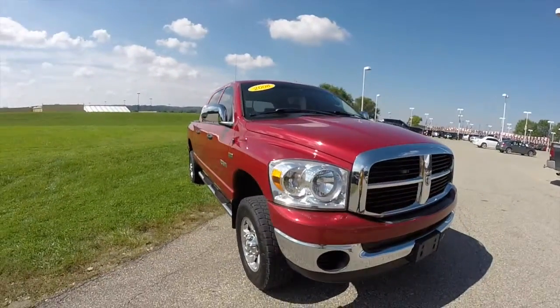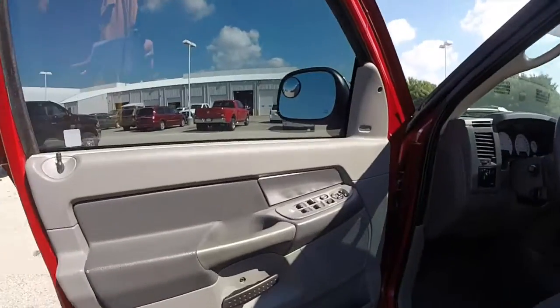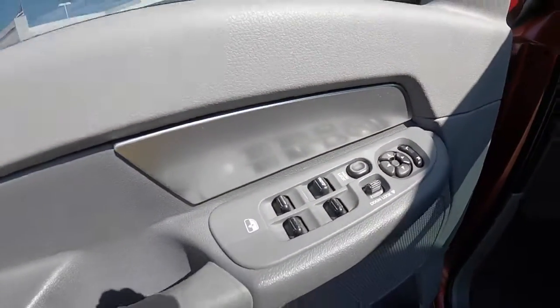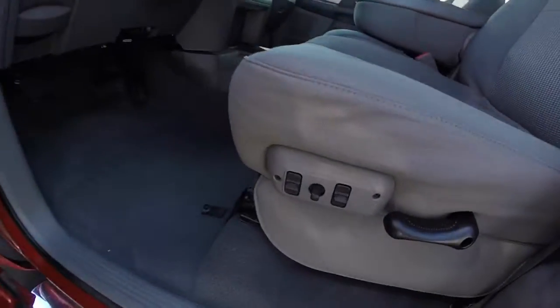Let's go and take a look at the interior. This vehicle has power heated mirrors, windows and door locks. It also has a 6-way power driver's seat.